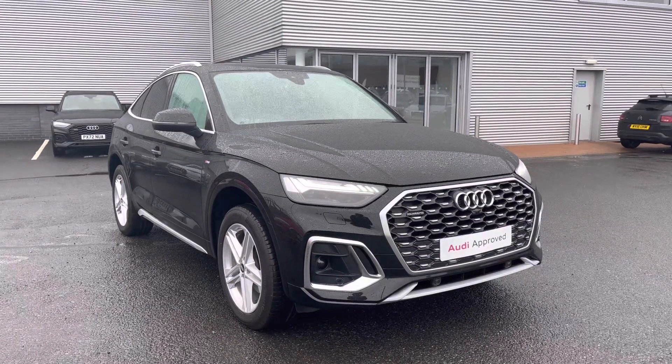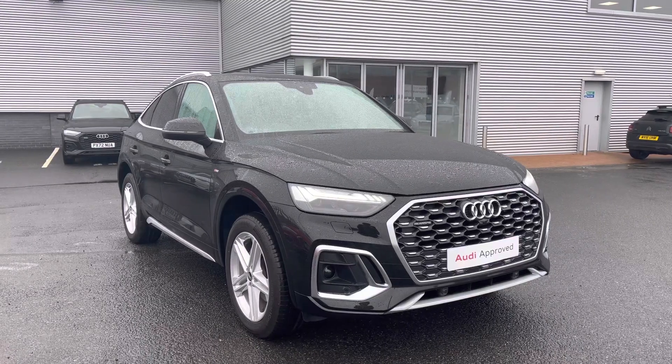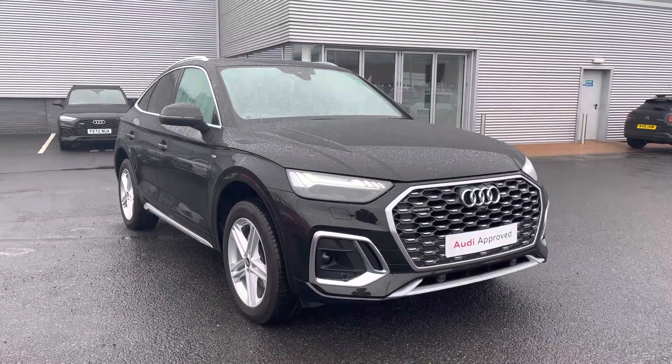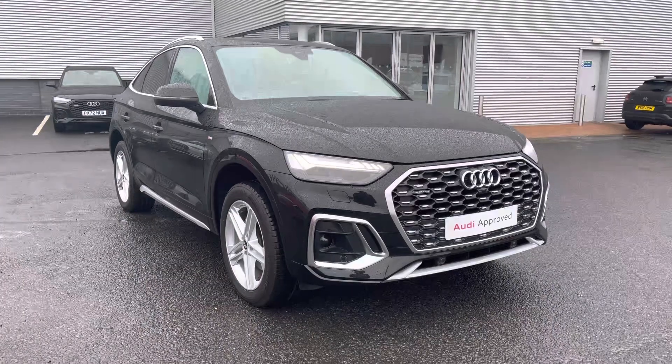Hi and welcome to Carlisle Audi. I'll be taking you on a tour today of this approved used Audi Q5 Sportback S-Line 40 TDI Quattro with the S-Tronic gearbox, finished in Mythos Black paintwork. All of our approved used vehicles come with a minimum of 12 months extended warranty, 12 months roadside assistance, and benefit from a pre-delivery inspection.